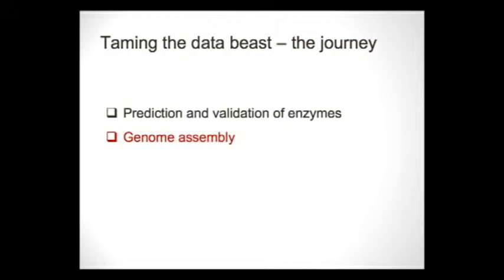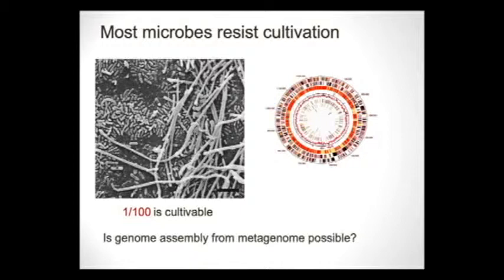Now switching to the second part of the story: genome assembly. Another challenge working with microbiomes is that very few organisms can be cultured in the lab. If we randomly pick 100 cells from the rumen microbiome, only one of them will grow. But we do need full genome sequences to better understand metabolic capacity and the pathways involved in biomass degradation. The question is: is genome assembly possible from a complex community?